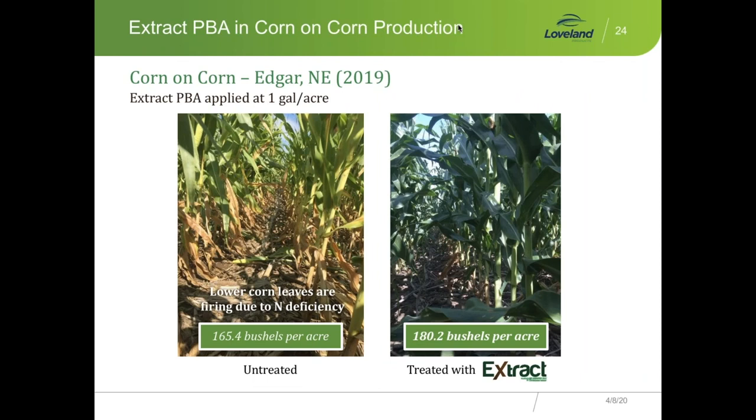Pictures speak volumes — louder than words. This is a corn-on-corn system in Edgar, Nebraska, where Rodney Knutson is the branch manager. In the left-hand side of the picture, taken in August, that corn is running out of nitrogen — it's starting to cannibalize itself, the lower leaves are firing. On the right-hand side of the picture, where they applied Extract, the soil health and plant health are clearly different: those plants are not lacking for nitrogen, they're a deep green color. There was about a 15-bushel yield increase for Extract in that particular field trial.